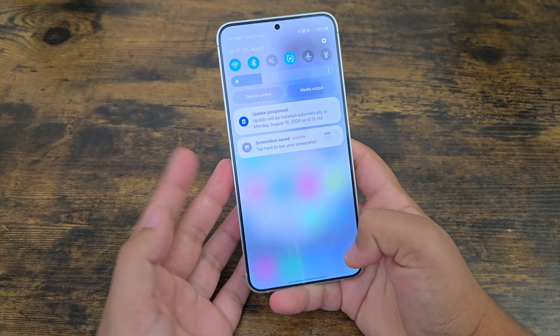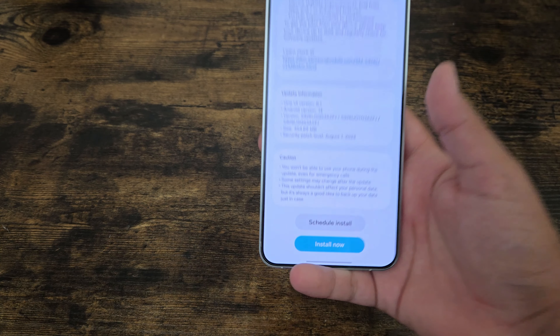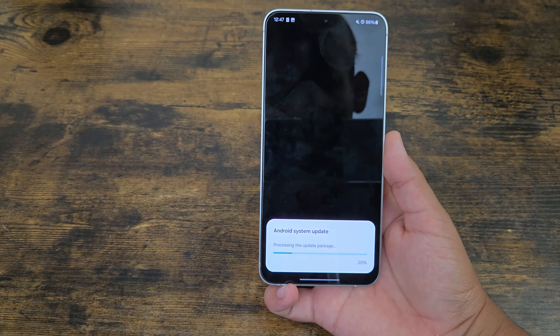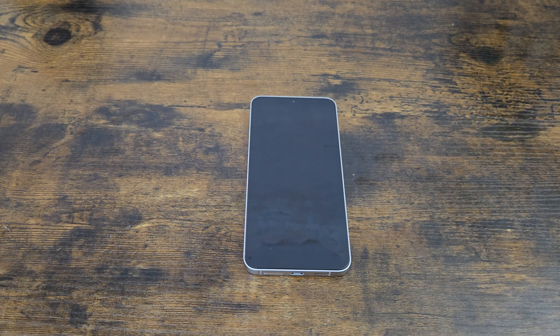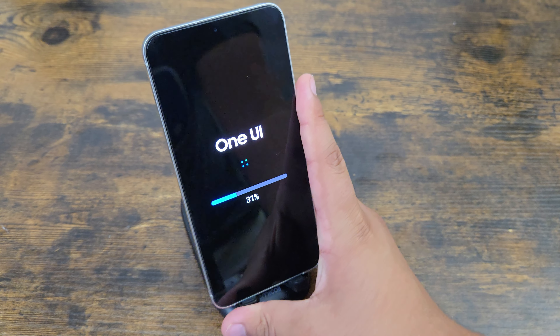Just a few things to keep in mind — pretty standard things: when you do go to install the update, you are not able to use your phone during the installation process. It turns black, you see the status bar, and that's all you can do with it. It's loading, so just give it its time.